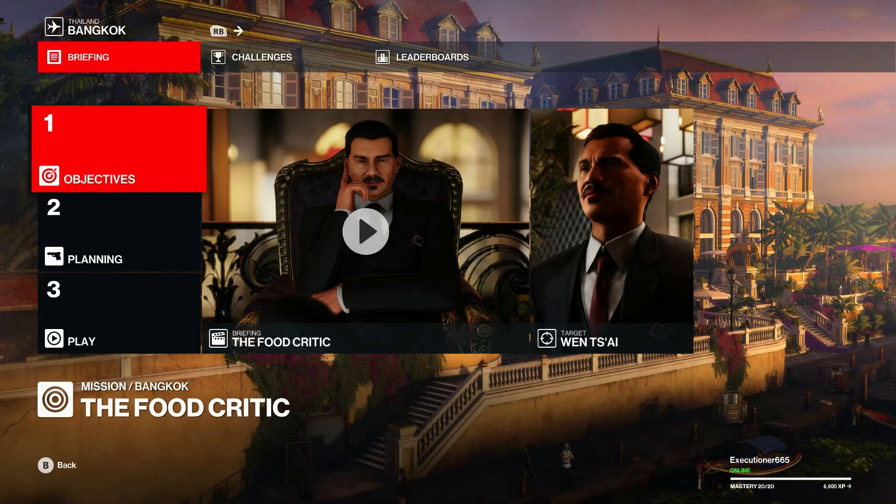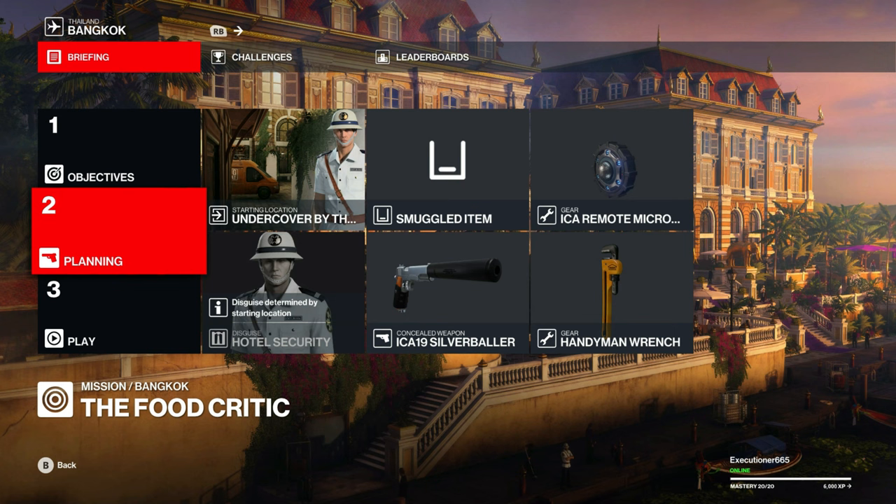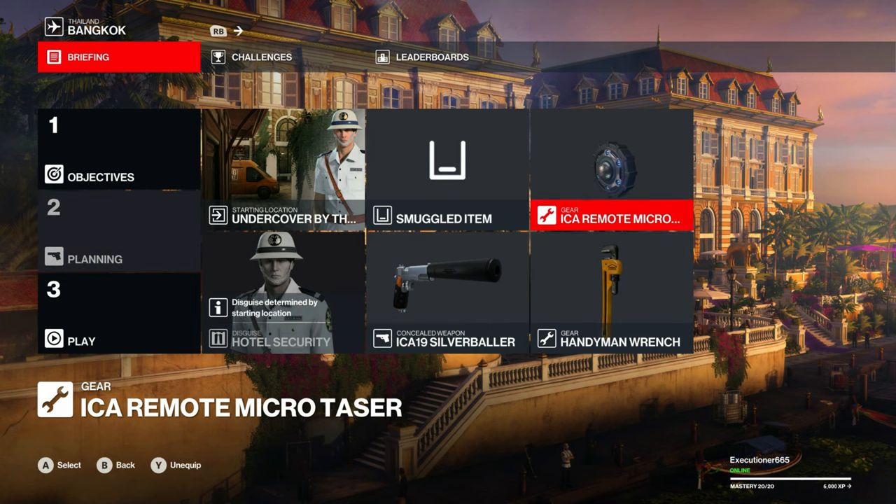The next elusive target we have in store in Bangkok is the Food Critic. We'll start out as hotel security out back once again and bring the same loadout we did with our first elusive target: pistol, wrench, and ICA remote micro taser.